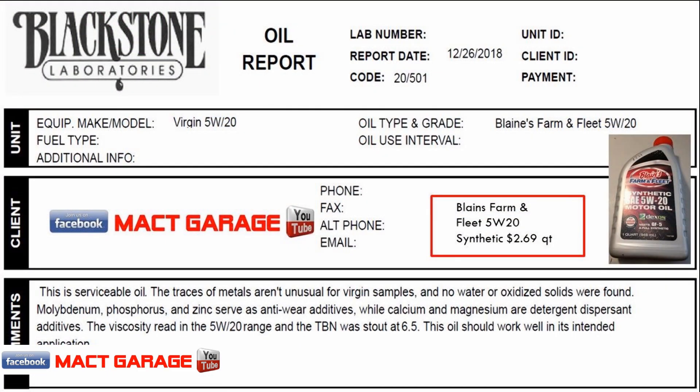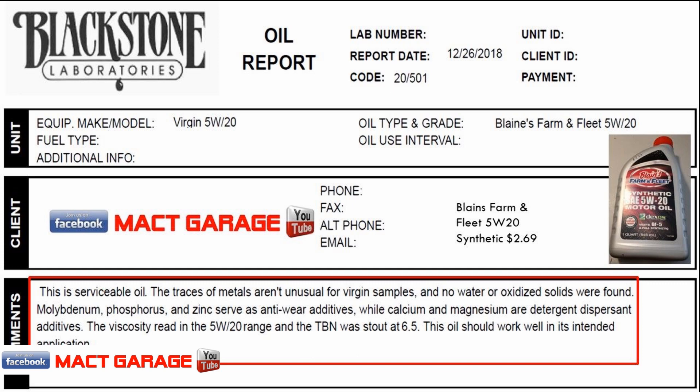We got the Blaine's Farm and Fleet 5w20, and we got that for a whopping $2.69 a quart — holy cow. That's a pretty cheap oil if you really want to look at it. The test came back and in this case the metals weren't unusual for the virgin sample and it has plenty of anti-wear ingredients in it. I did test this one for the total base number and it came out to a 6.5, which is about normal for most oils, so they said it's going to go ahead and do the job if I decide to run it in my Edge or my Ford Ranger.